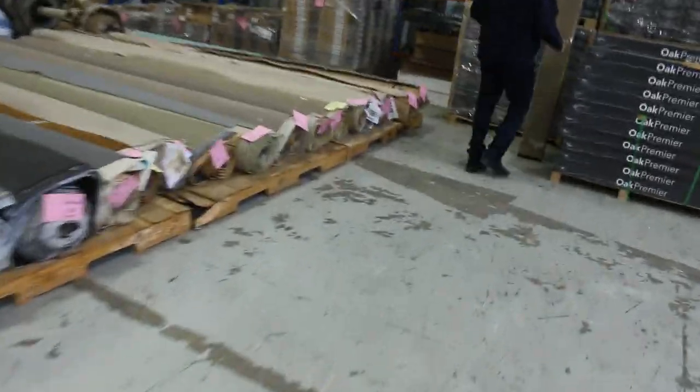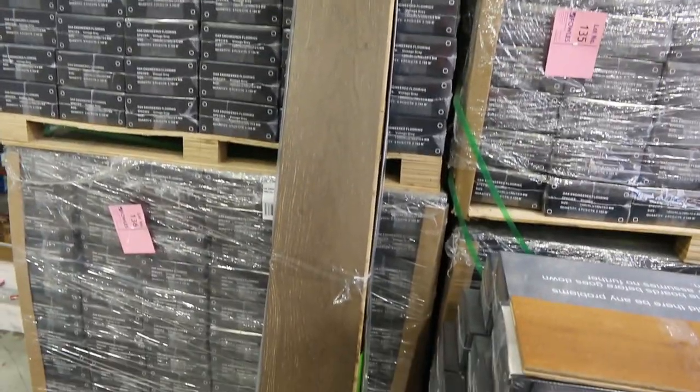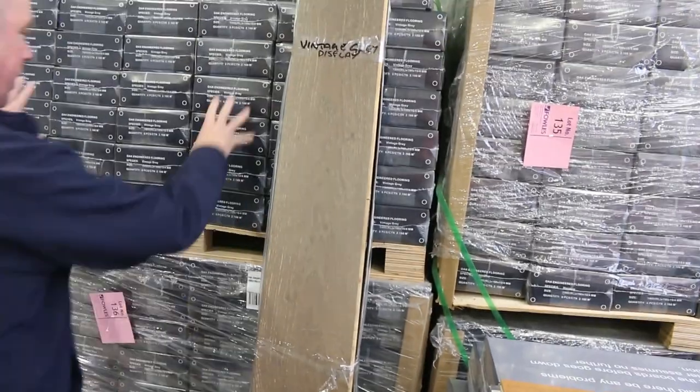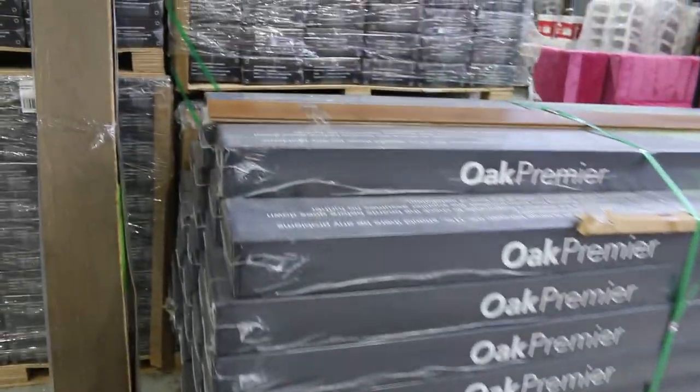We've got engineered flooring — a couple of colours here. We've got this nice bronzy brown colour and then we've got a grey one. This gear normally retails around $80 a square metre. We're going to clear that out this week — it's come down to $38 a square metre, and you can take whatever you like. There's actually 280 plus metres of that one, and there's a large quantity of the other one. You don't have to take the whole lot — if you want a box you can have that.